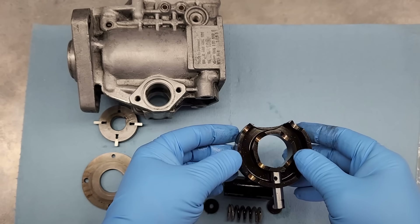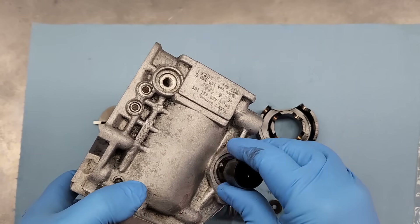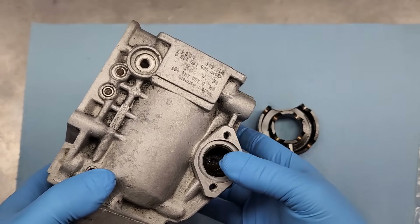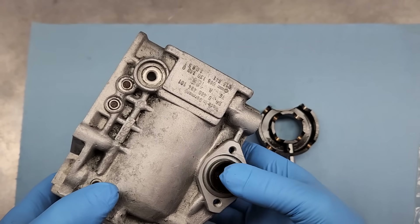There was definitely crud inside this pump and now it's mostly gone. The plunger fits inside the pump and moves freely now - all it took was a little bit of WD-40 and a rag to clean out the bits that were keeping the plunger from moving.